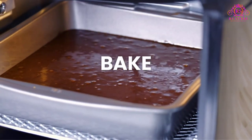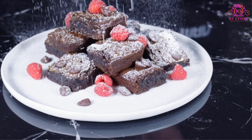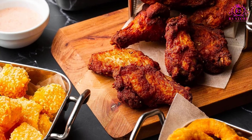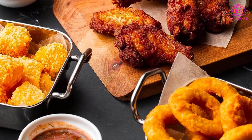Say goodbye to the waiting game. With rapid-air heating elements, this convection oven cooks faster and more evenly than traditional ovens. From air frying to baking, dehydrating to rotisserie cooking, each function promises crispy perfection without the need for preheating.